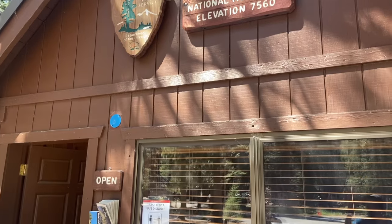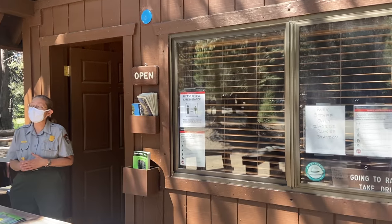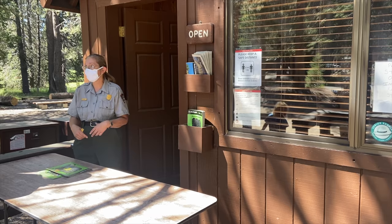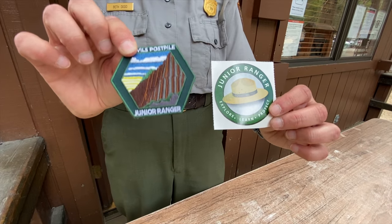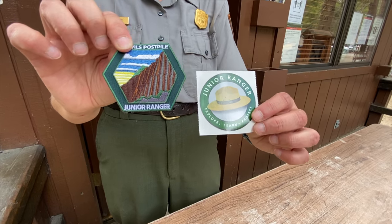Remember that this is bear country, and there are a few bear bins close to the ranger station and on the other side of the parking lot. If you have kids interested in becoming a junior ranger, head over to the ranger station for a booklet and you can earn some cool swag. These rangers were super helpful and answered a lot of questions for me.